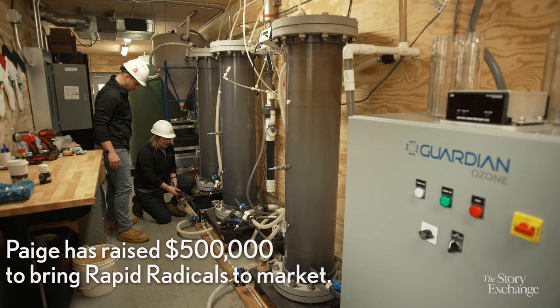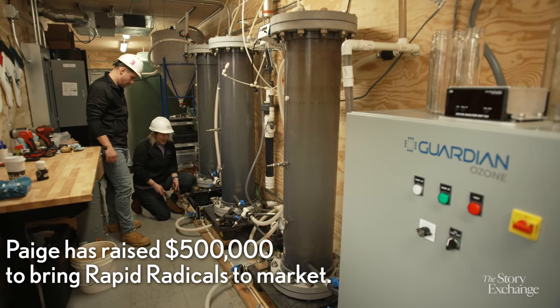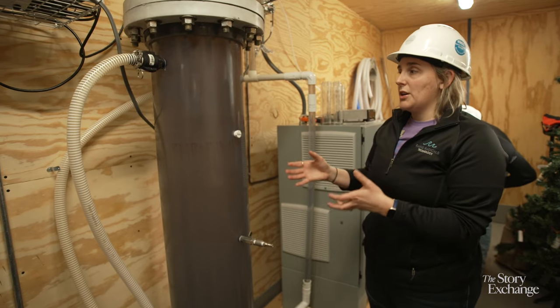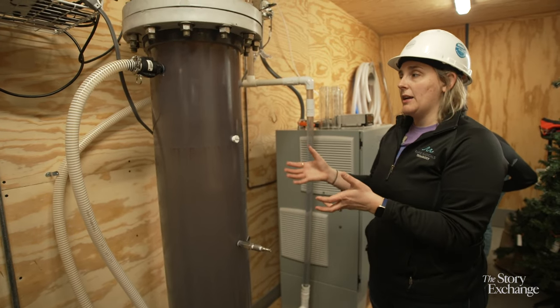I get that a lot. Paige Peters, Rapid Radicals — that's cool. When we get to this third stage, the water is pretty clean and it's kind of a polishing step.